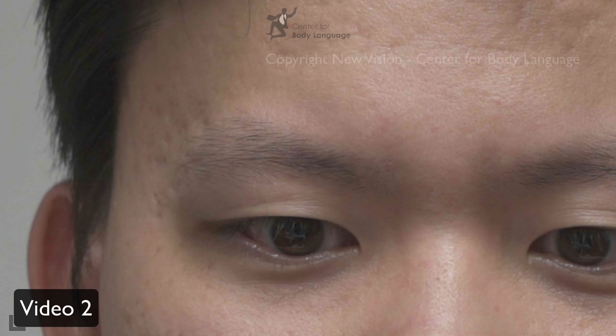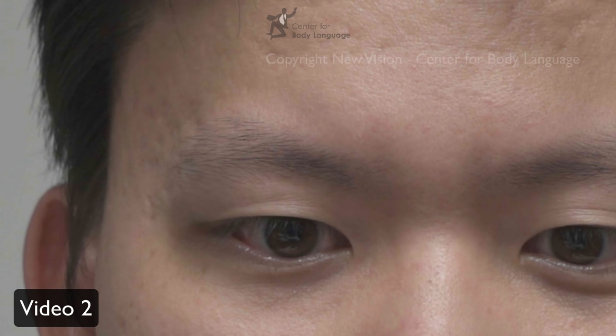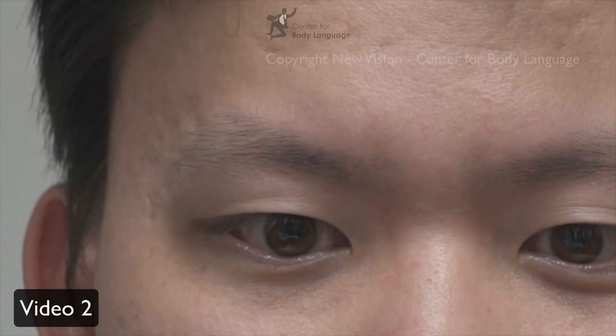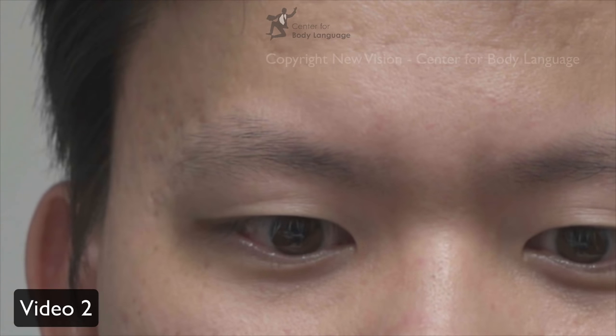Here comes the solution. When you look closer, first the eyebrows go downward, then the upper eyelid goes upward, together with the eyebrows going upward. The eyebrows go downward, the eyes narrow a little bit — especially the lower eyelid — this is anger. Then the eyebrows go upward and the eyes become bigger, this is surprise. In real time: anger, surprise. In close-up: anger and then surprise.